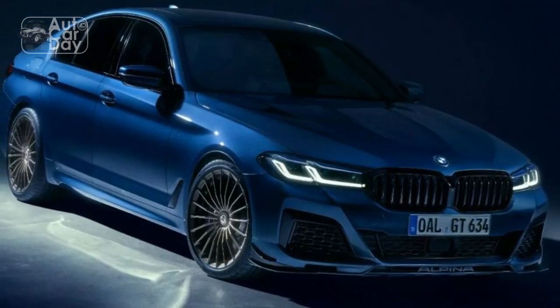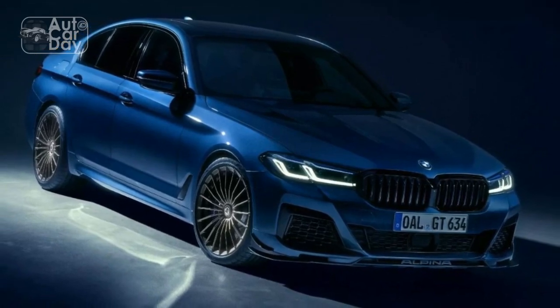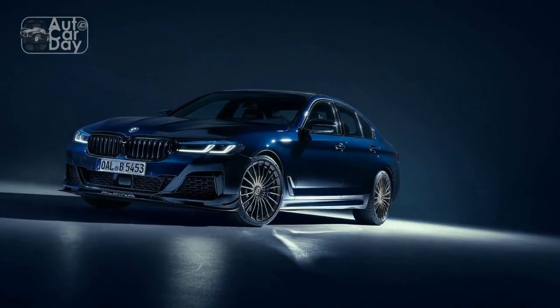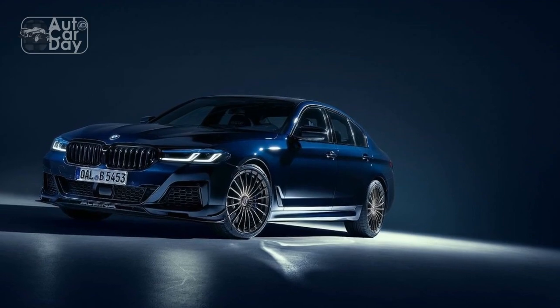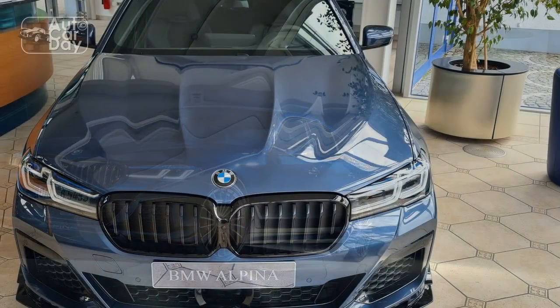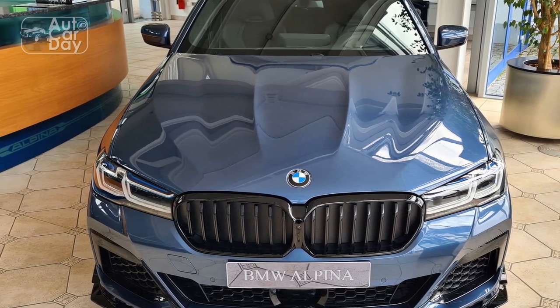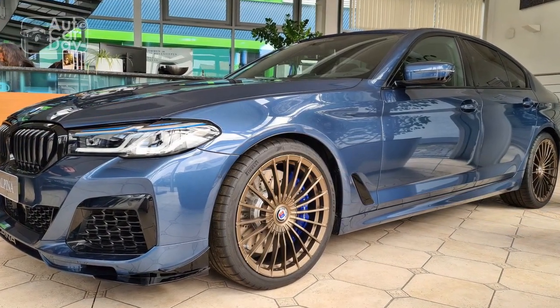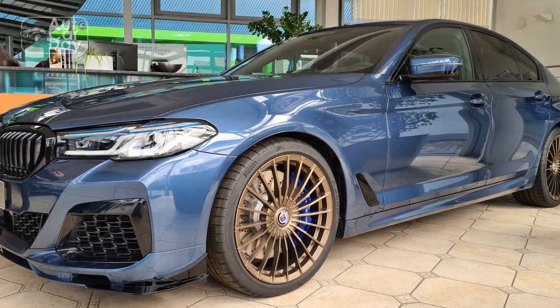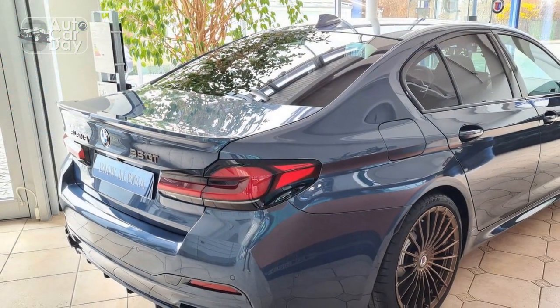Cons: 1. Limited Practicality — As a sports sedan, the B5 GT prioritizes performance and luxury over practicality. The rear seats and trunk space might be slightly more constrained compared to non-performance-oriented sedans. 2. Higher Price Point — The exceptional performance and bespoke craftsmanship of the B5 GT come at a price. Its premium features and Alpina's touches contribute to a higher cost compared to standard models in the BMW lineup.